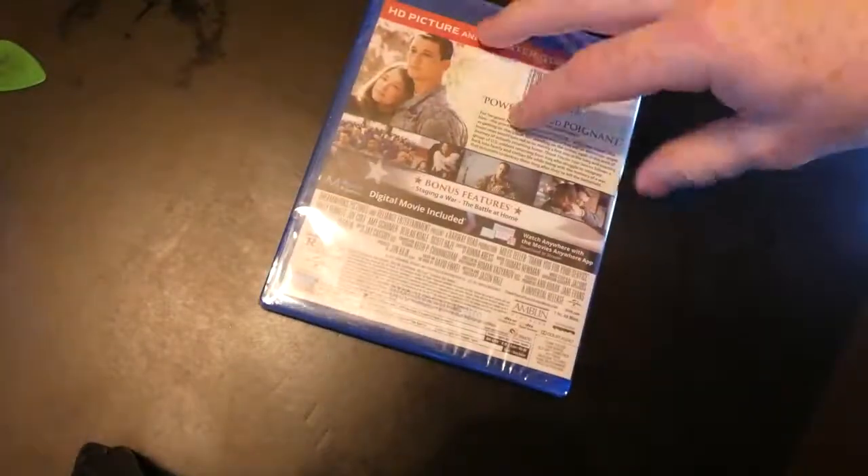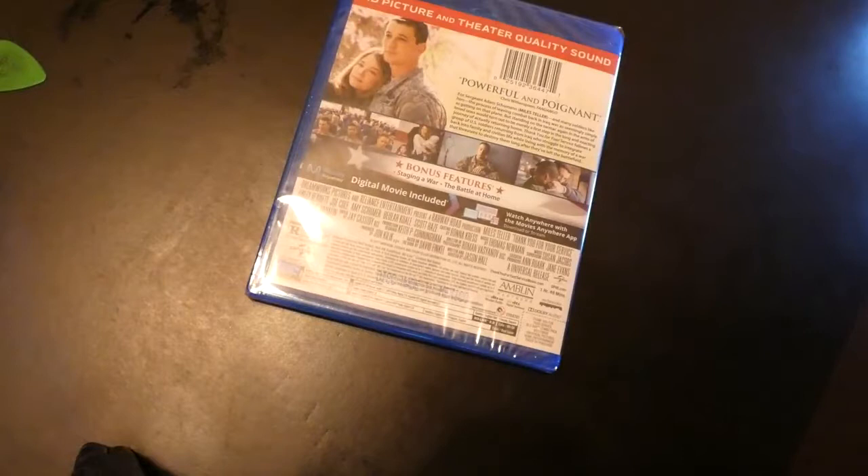There are a little more details on the back of the Blu-ray compared to the slip cover. This will include a Blu-ray and a DVD it looks like. It does have bonus features — 'Staging a War' and 'The Battle at Home' — though it doesn't really tell you whether those are on just the DVD or the Blu-ray, so we'll find out in a second.